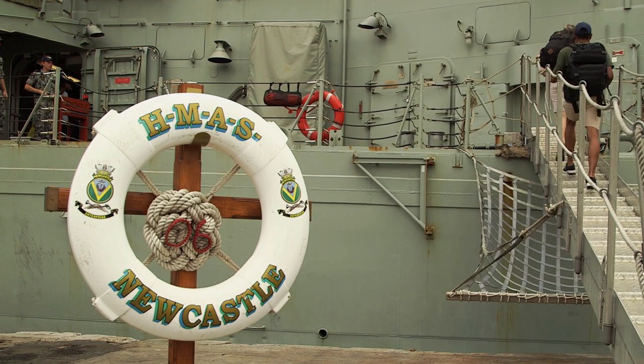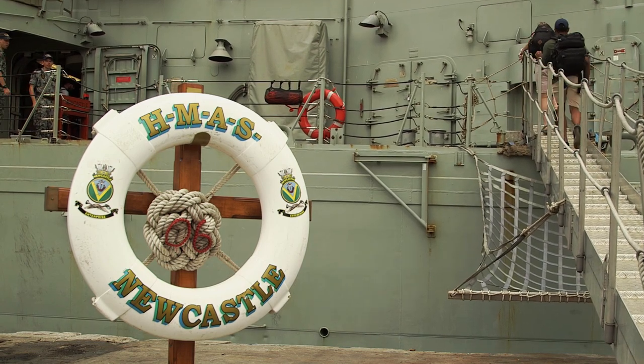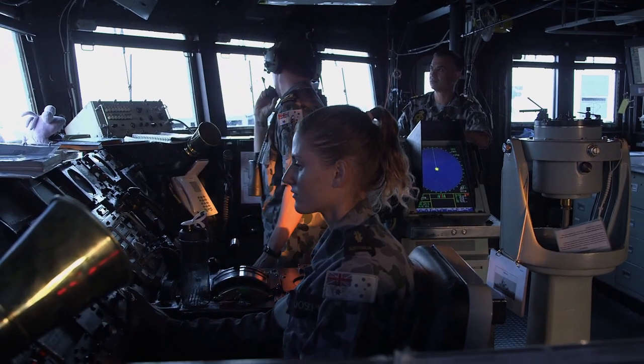This is the first HMAS Newcastle — the first ship in the Royal Australian Navy named after the City of Newcastle. This is Rotation 65, the sixth deployment to the Middle East area of operations, and it's its last deployment. Commissioned in 1993, it is the youngest of the RAN's Adelaide class FFGs.